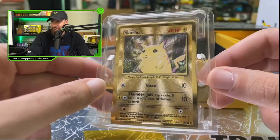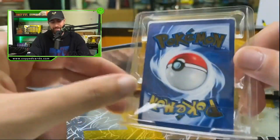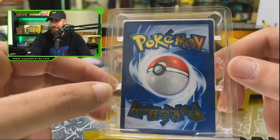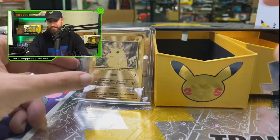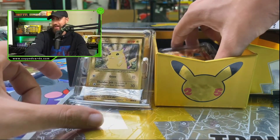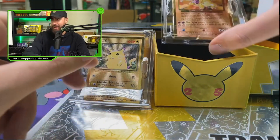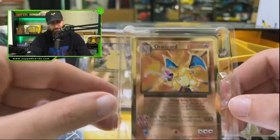This is so nice — how did they even make this? I'm not even gonna take this out of the packaging. This is too fresh. We'll put these up right here like so, all right, so you can see the Pikachu.